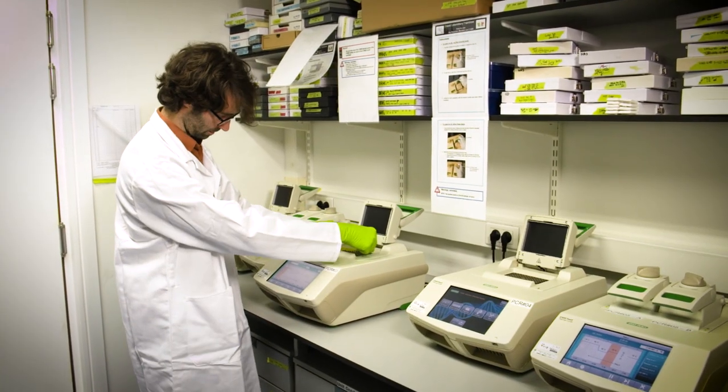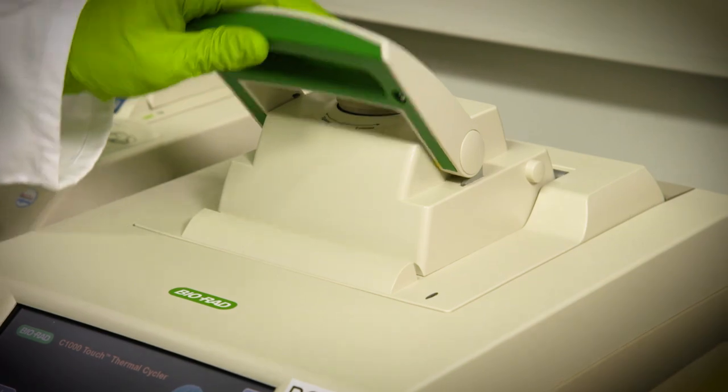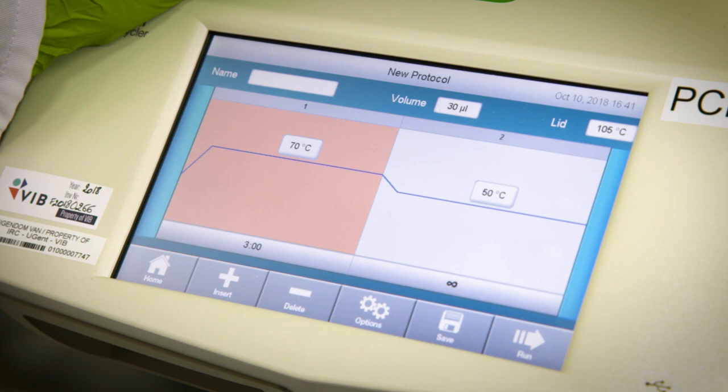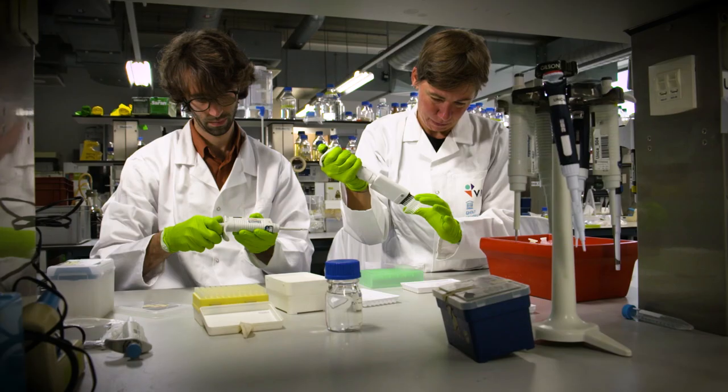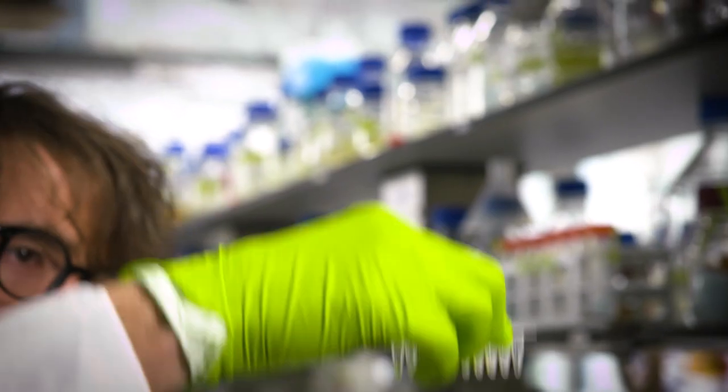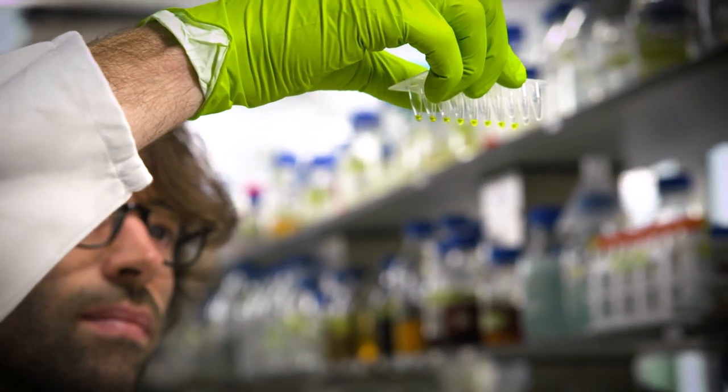We worked towards developing this chemistry to become so simple that it can be run in routine clinical laboratories. At this stage we can diagnose the progression of liver fibrosis and diagnose early-stage liver cirrhosis. What we are doing right now is studying whether other information might still be present in this serum glycome, as we call it.